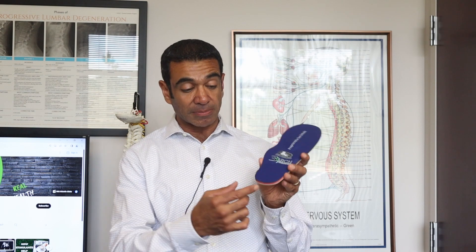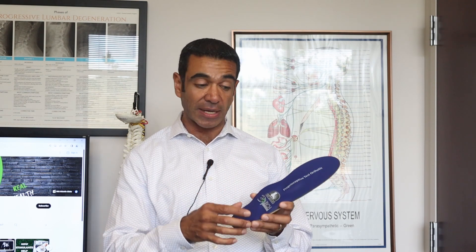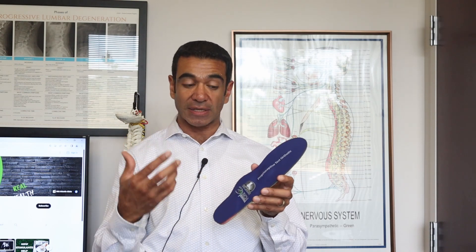You'll notice the orthotics — and this is a sample orthotic — the orthotics have these bumps and lumps in them. Sometimes if the heel tends to tilt in, we'll tilt it up a little bit just to keep that in the right place. But when you step, that bump tells your brain to activate certain muscles.